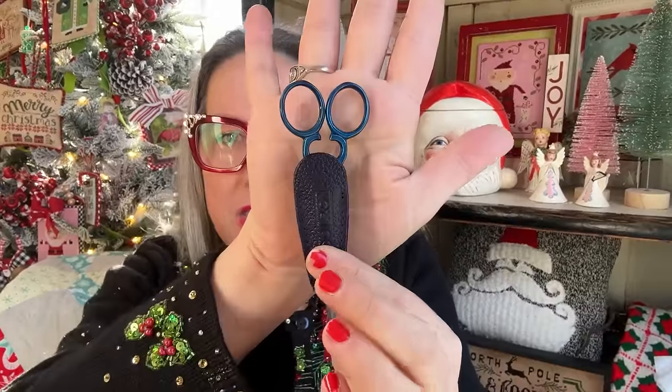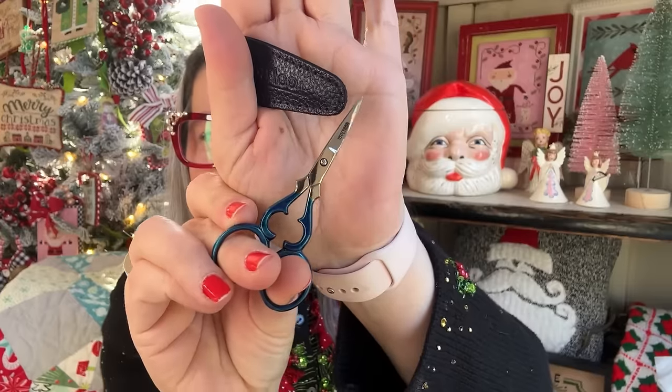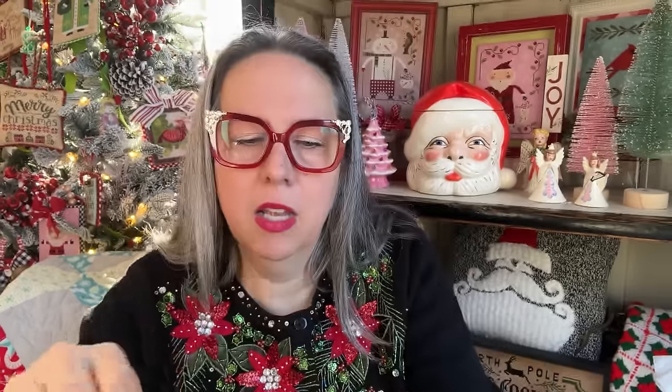This is Day 12 from Colorado Cross Stitcher — the finale of her 12-day advent. Oh, gorgeous! This is a pair of blue Tulip needles. I'm not familiar with this brand, but they're very pretty — nice blue with a nice pretty leather sheath. That's from Colorado Cross Stitcher.